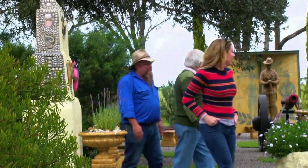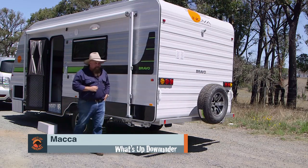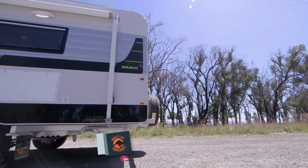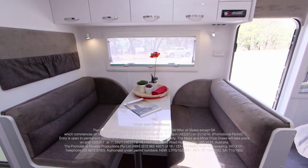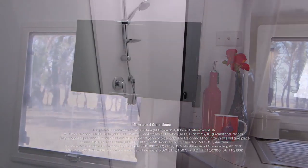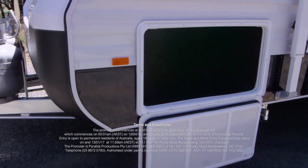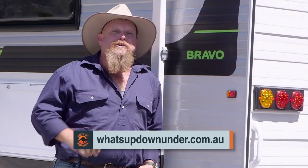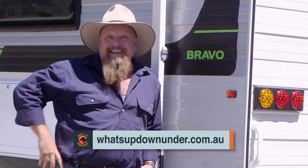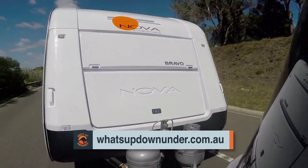The good people at Nova Caravans want to give away a Bravo caravan worth over fifty-nine thousand dollars, so get your entries in. The Bravo's got a queen-size bed, a full ensuite, 22-inch TV, all backed up with a three-year warranty — along with a single axle, front boot, and tunnel boot. Go to whatsupdownunder.com.au to enter — you can enter once every day. At Nova Caravans, life's luxuries never end.